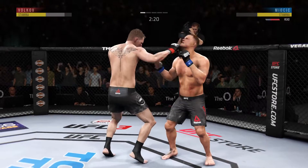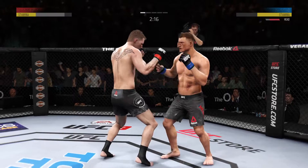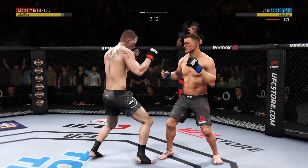Nice way to keep the opponent at distance. Double jab. Miocic's lower jaw is extremely swollen now. Another good combination.